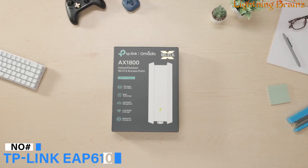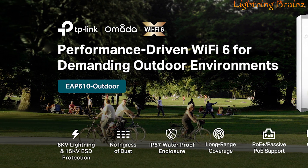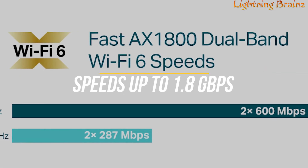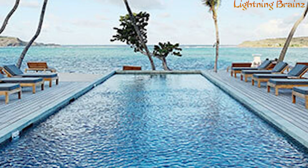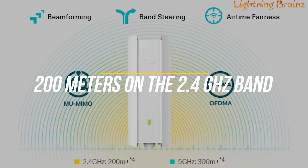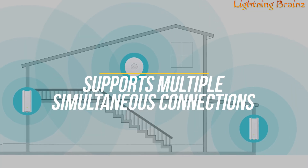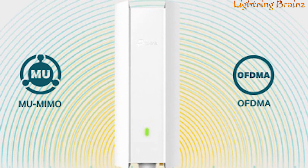Number 3: TP-Link EAP-610. The TP-Link EAP-610 long-range outdoor Wi-Fi extender is designed to provide superior connectivity in demanding outdoor environments. Equipped with Wi-Fi 6 technology, it offers dual-band speeds up to 1.8 Gbps, ensuring high-speed internet access across large areas such as swimming pools, parks, and outdoor cafes. Its high-power amplifier and professional antennas deliver extensive coverage, reaching up to 200 meters on the 2.4 GHz band and 300 meters on the 5 GHz band. The device supports multiple simultaneous connections thanks to OFDMA and MU-MIMO technologies, making it ideal for high-density areas.